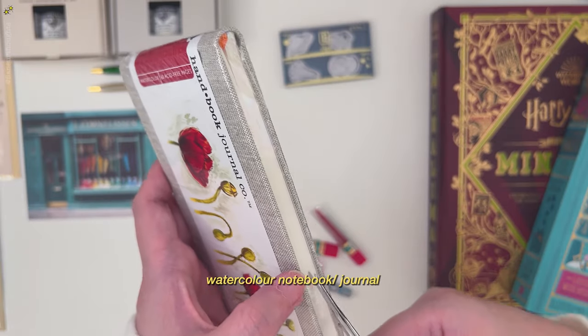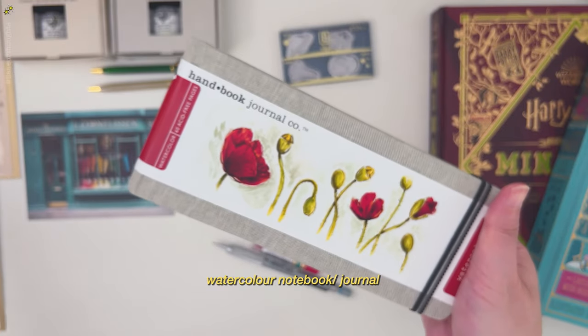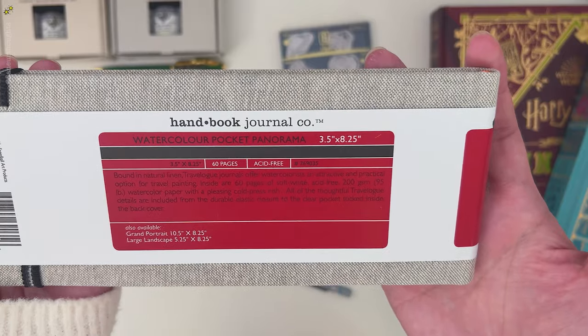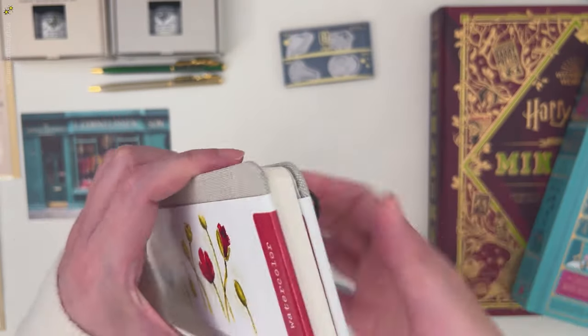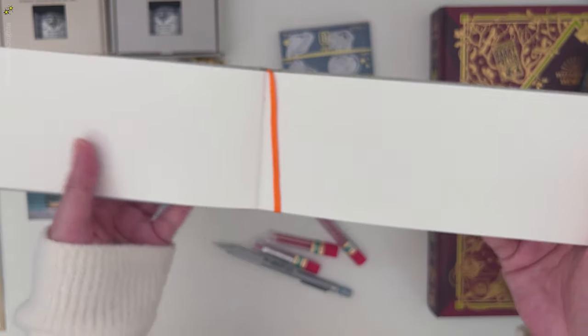Next is this watercolor notebook journal sketchbook. I don't own this size, so it will be interesting to use a different size of canvas for my watercolor painting — or maybe wash or ink.